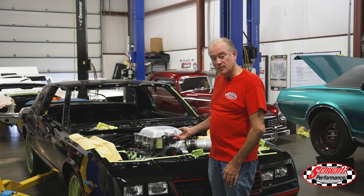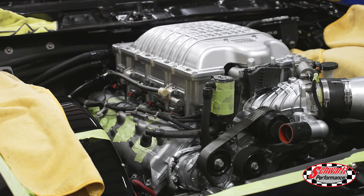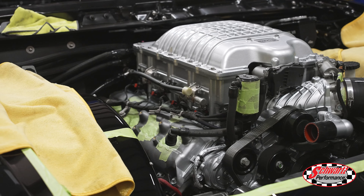This Hellcat-powered Monte Carlo now has the Hellcat engine painted and put back into the engine compartment, and we're connecting all the little bits and pieces so we can take it for a test ride.